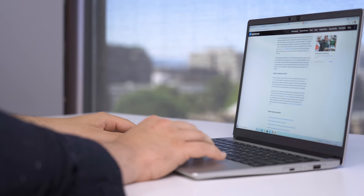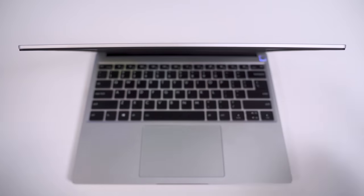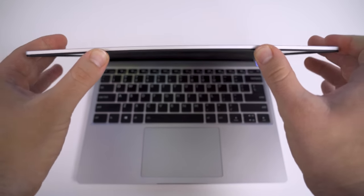The same is true in build quality. The worry, of course, is that with all these moving pieces, it would introduce some weaknesses in the design. The chassis isn't machined out of a single block of aluminum — there are a couple spots that feel bendy, such as in the lid. But then again, that's not unheard of for a laptop of this price and size.